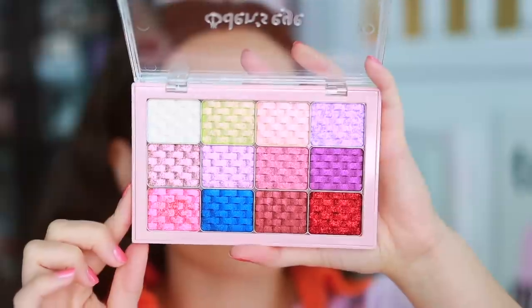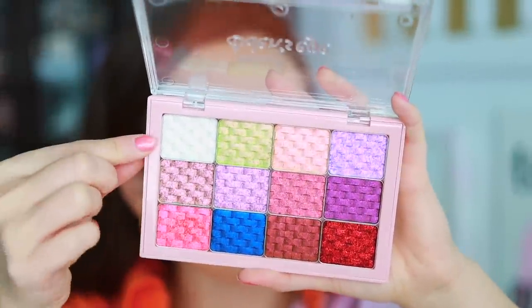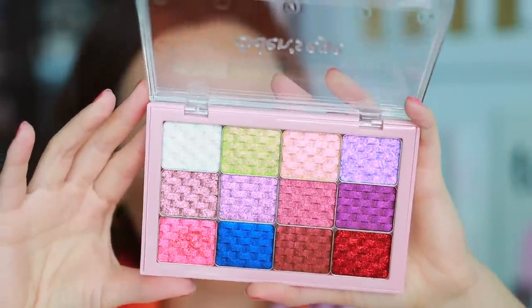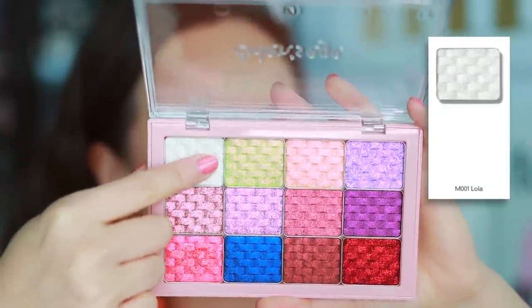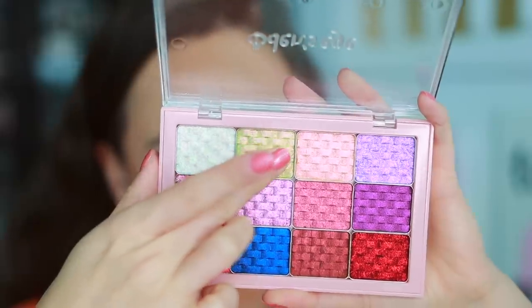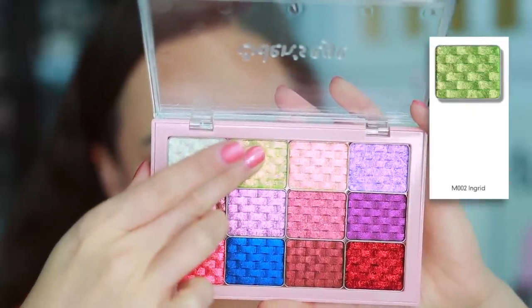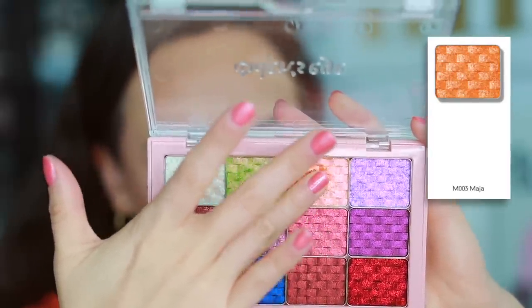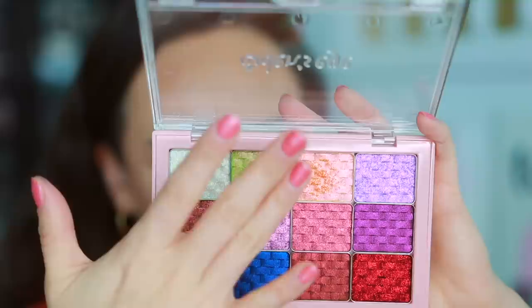We're going to go ahead and get started with the multi-chrome shades. These ones are a little bit more expensive — $14.90 — but multi-chrome shadows are always exceptionally more expensive because of the ingredients required to make them. The first one is M001 Lola, which is supposed to be a white base, light green, light pink, and blue multi-chrome effect. Then we have M002 Ingrid, which is a green, light gold, and pink multi-chrome effect. Then we have Maja — an orange pink, light gold, and pink with fine shimmer multi-chrome effect.